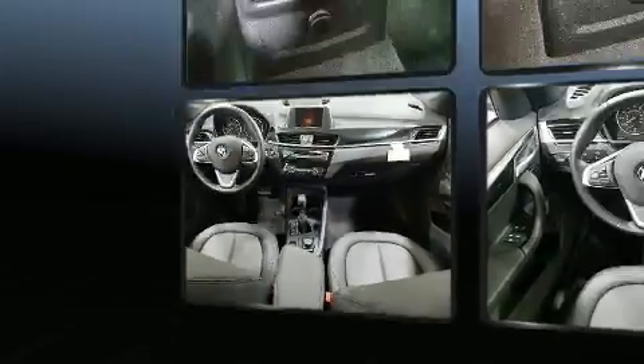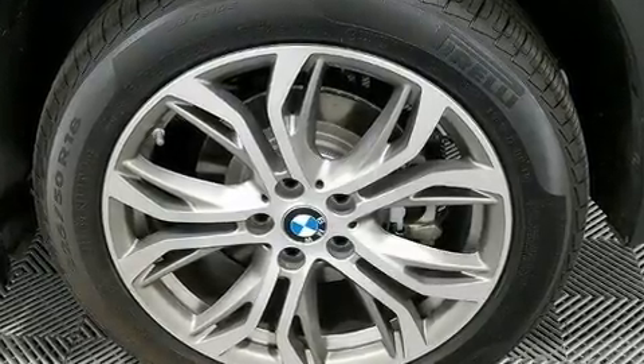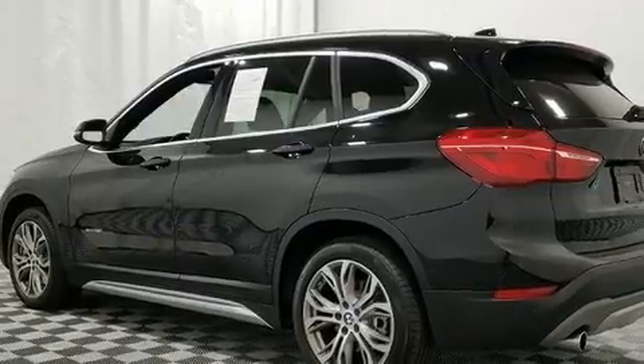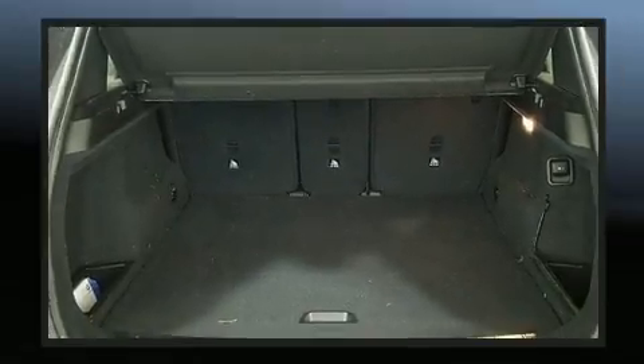BMW prioritized handling and performance with features such as power front seats, power moonroof, and cruise control. BMW also prioritized safety and security with features such as dual front impact airbags with occupant sensing airbag and a security system.